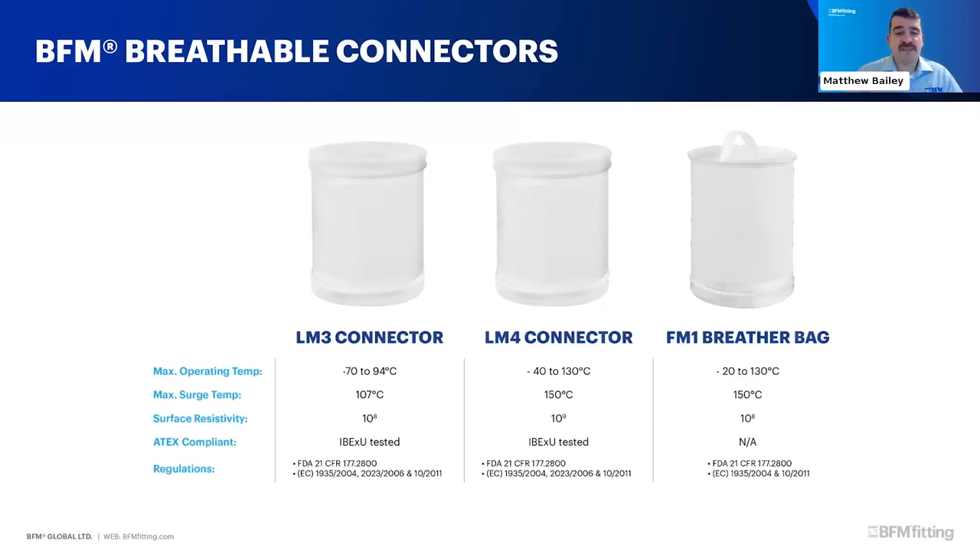We also make breather bags. When you have air that needs to get in or out of your process and you have a non-breathable connector, you can add in a breather bag. These breather bags filter materials so that no product inside your plant gets out into the rest of the plant - even fine particles down to about 0.3 micron won't escape.